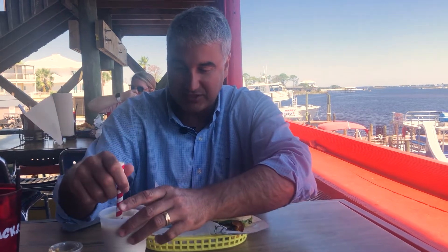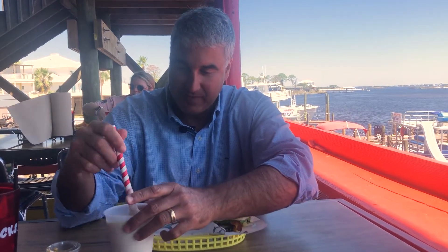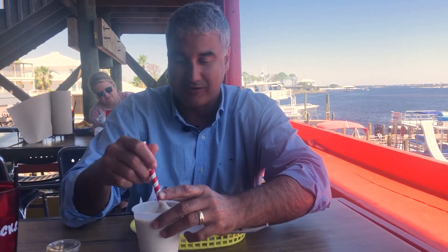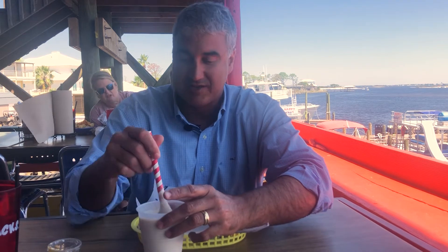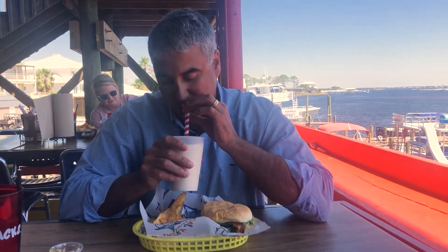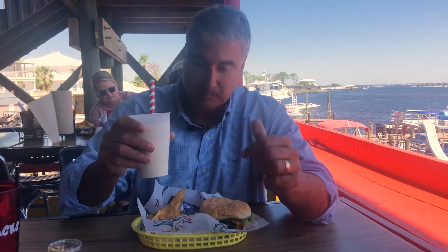The Bushwhacker — from past experience, the Bushwhacker here is legit. I'm going to get a sip before it melts. They add the topper and you've got to stir that topper in. Oh damn, they've got a great Bushwhacker.